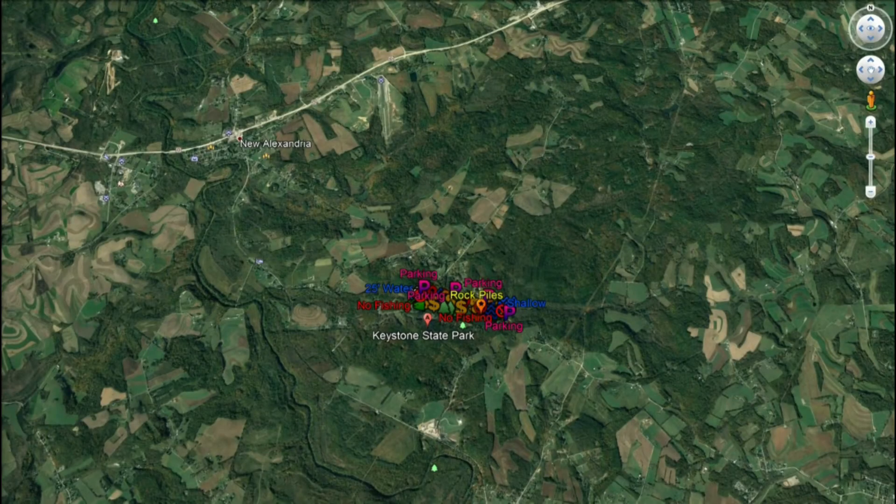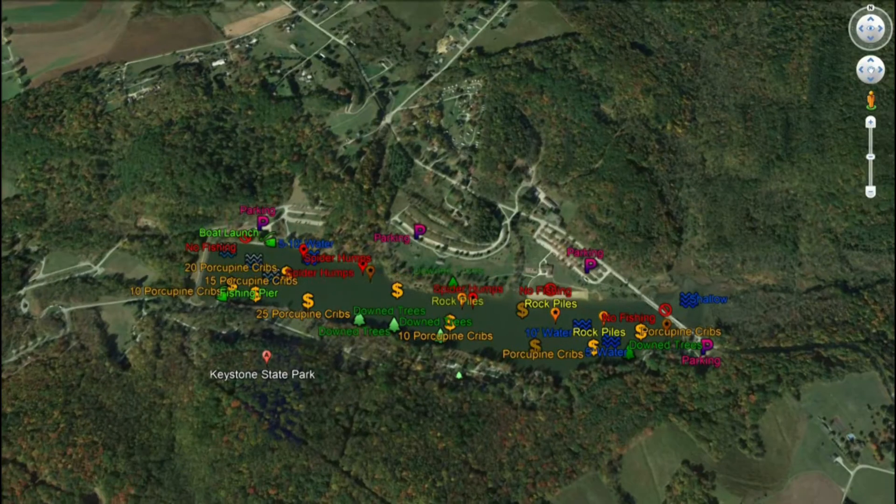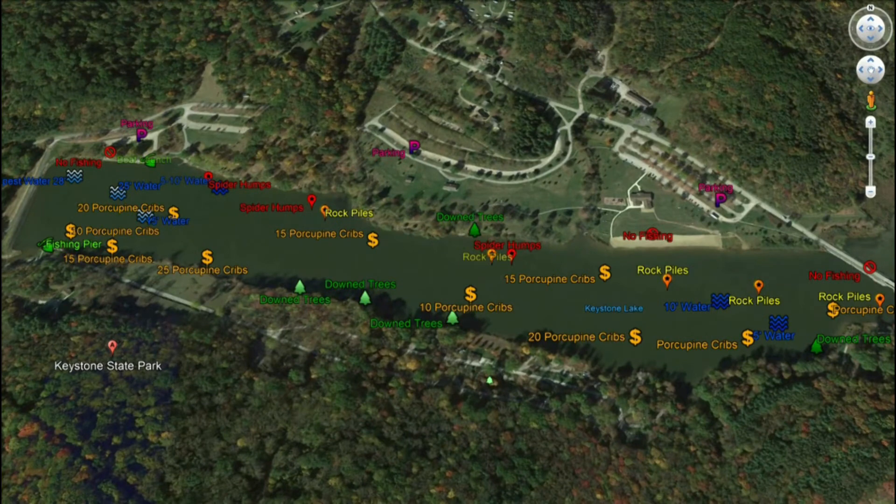Let's get started on the map — I'm going to pan in to Keystone State Park. As a reminder, this lake is about 78 acres, so it's a relatively small body of water. However, the Fish and Boat Commission, being that this is man-made, has dropped a lot of good structure here for the fish improvement plan. We're going to see porcupine cribs, spider humps, and downed trees — that's the primary structure in Keystone Lake.